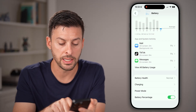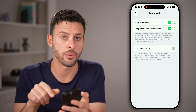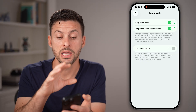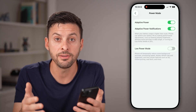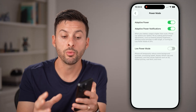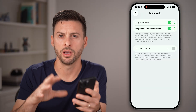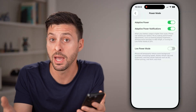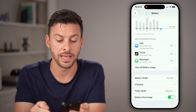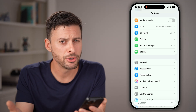I would also recommend going back and tapping on Power Mode and turning on Adaptive Power. This is a new feature in iOS 26 that allows your iPhone to actively manage the battery. If you're doing something really battery-intensive, it will draw power to that specific activity and reduce power to other things, actively managing your battery for you. There are also a couple of other things that tend to drain your battery quickly that most people don't need.